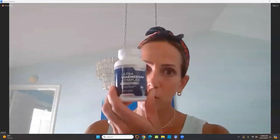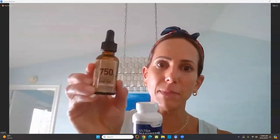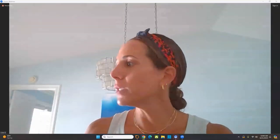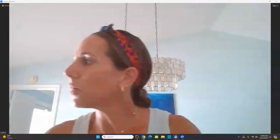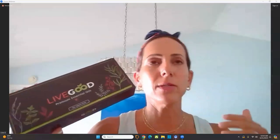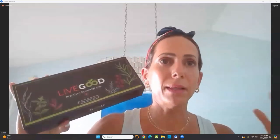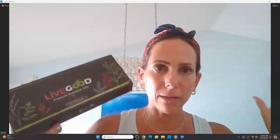Before bed I take two magnesium — I cannot live without them — and our organic 750 CBD. That's my sleep combo. I also use essential oils throughout the day: frankincense in my skincare, lavender to fall asleep, peppermint instead of gum, and lemon in my laundry. There are so many uses.